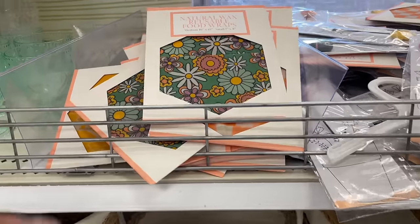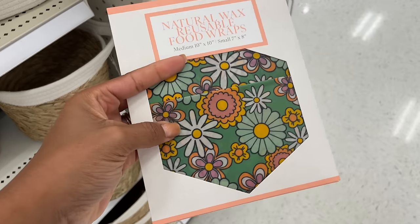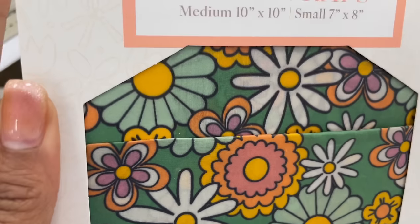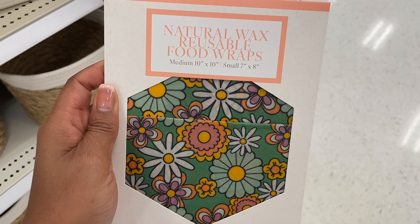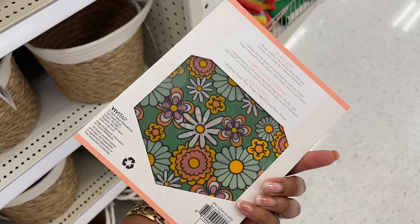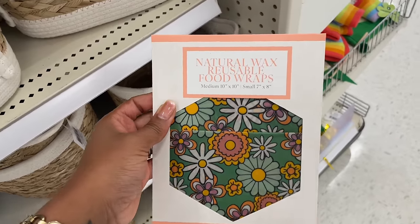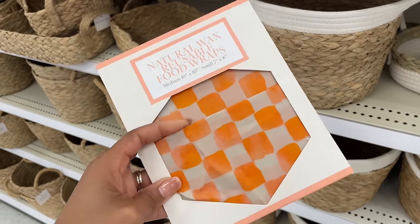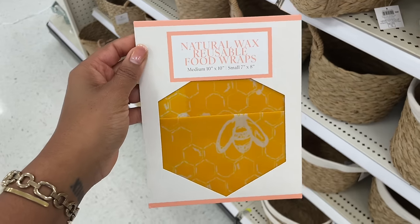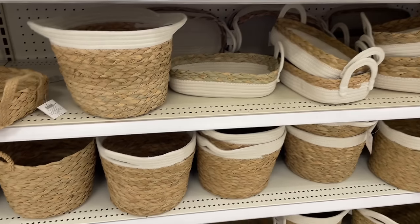This is cool — they have some natural wax reusable food wraps and they actually feel pretty waxy. I love the print. It's 10 by 10; they also have a small which is 7 by 8 and it's three dollars. They're reusable and washable. There are a couple more prints: a tan and orange checkerboard and one with bees.